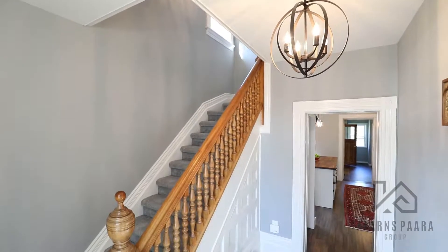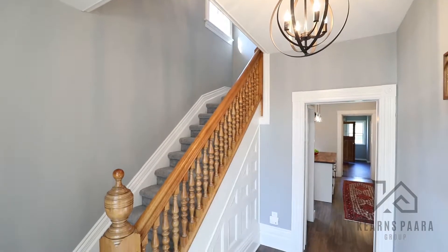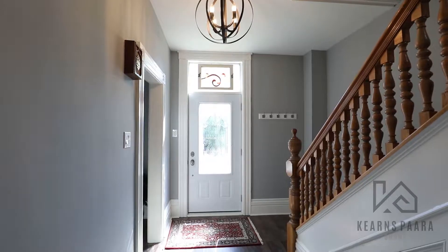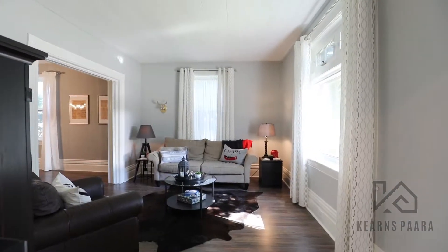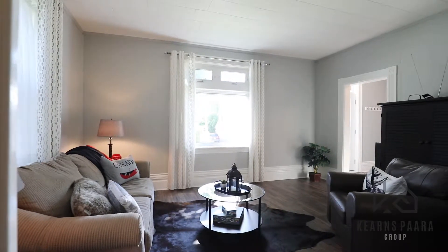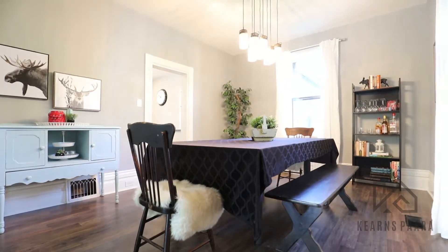Today I want to share with you the top three reasons we love this home. One, the floor plan. This home has a fantastic layout which features spacious principal rooms and a great overall flow. Lots of windows and high ceilings give this home a great feel.